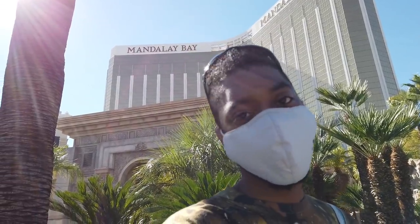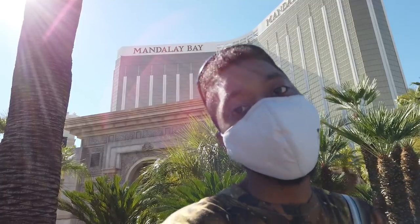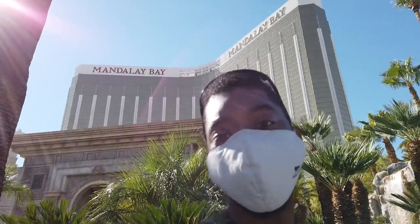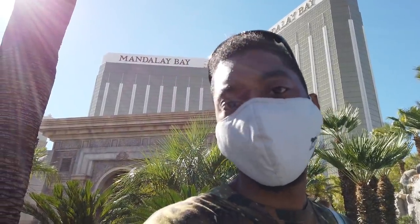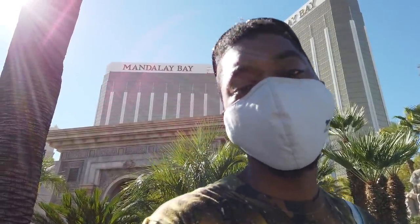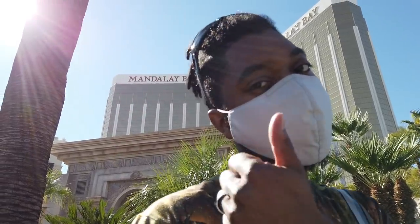Hello there, Spins and Sharks. Ace of Vegas here and I hope you're doing well. Today we are outside of the first trip report that we ever did here at the Mandalay Bay Resort and Casino Las Vegas. We're going to go inside, talk a little bit of history, and show you around the place so you don't get lost in this gargantuan 43-story resort. Let's get started.